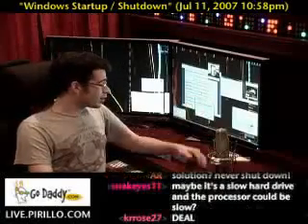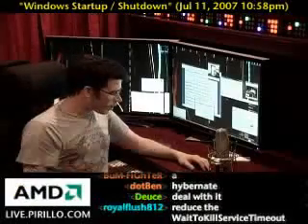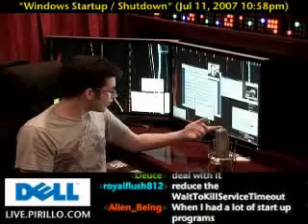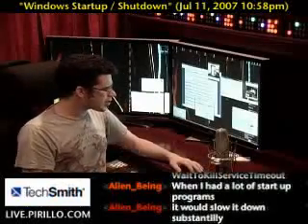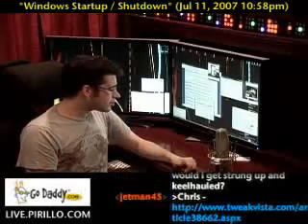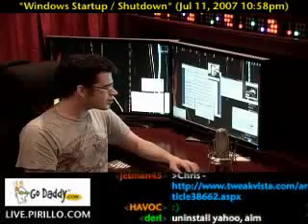People are making plenty of suggestions. Someone suggests reducing the wait-to-kill service timeout — that's a good suggestion. But again, changing these system settings can cause more problems than they could help. That's why I'm very cautious about recommending using these things.